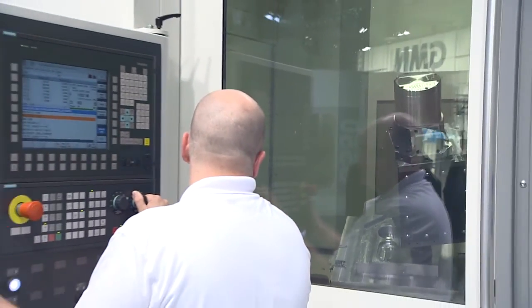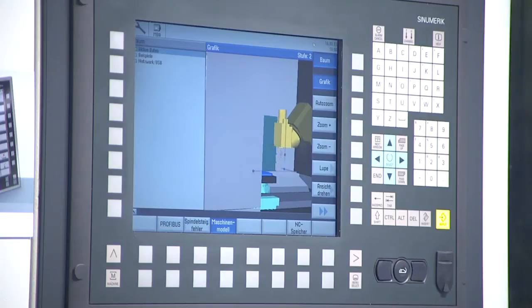For the design of these collision objects, we use the NX Sinumerik collision avoidance software. This enables us to reproduce the collision objects using our original 3D data, providing complete protection during machining.